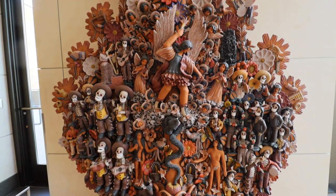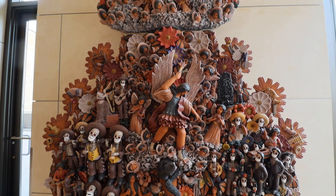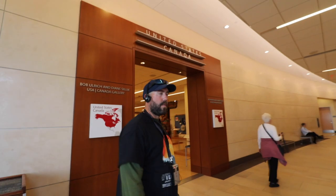Just outside the Latin gallery is something called the Tree of Life, which actually illustrates the role of music in Mexican life. It's pretty neat.